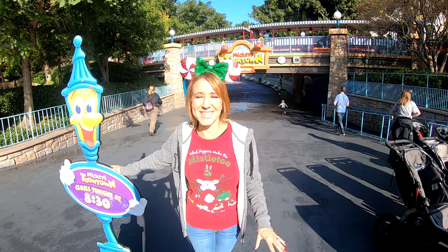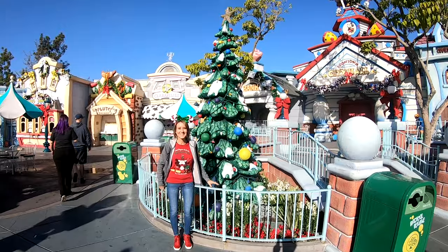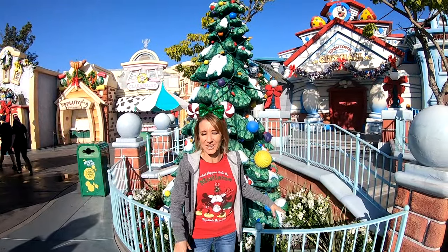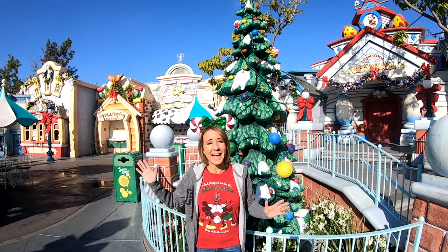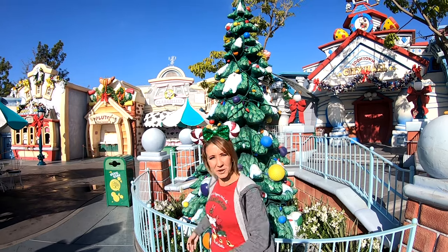Even Toontown has Christmas trees! Let's head inside and check them out. The main Christmas tree is right here in the eating area, so there's a lot of seating for people to sit, have their meal, and look at a beautiful Christmas tree.